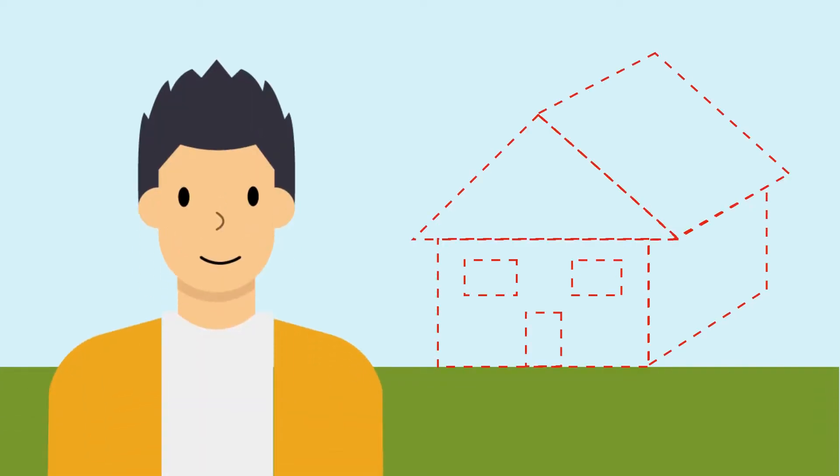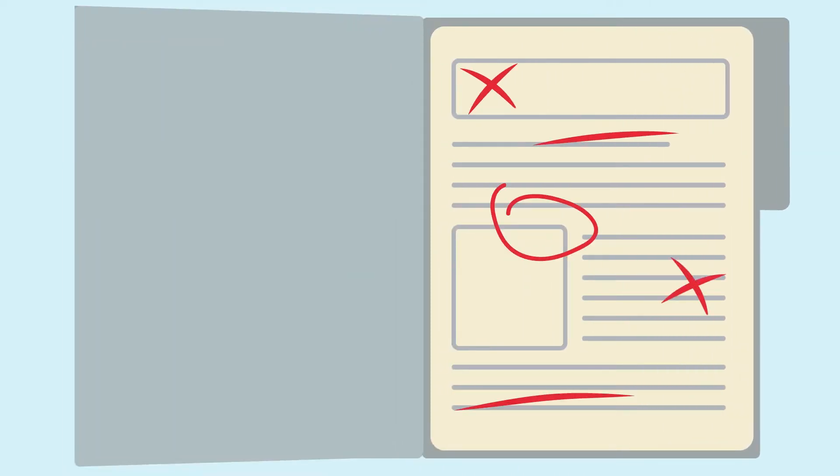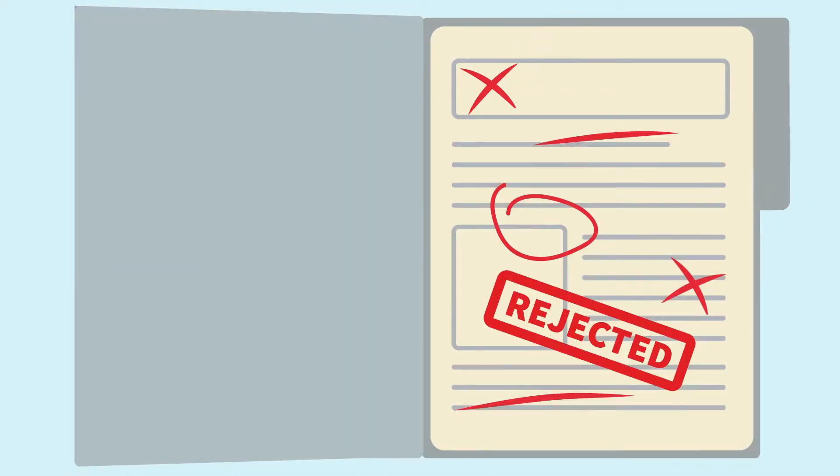You are eager to build your new home in Surrey, and you've applied for your building permit. If your application is missing significant details or documents, it will be rejected.